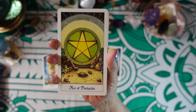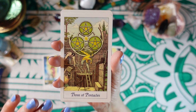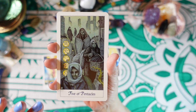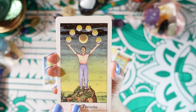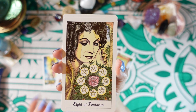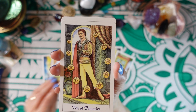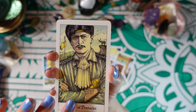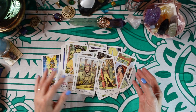Now we have the Ace of Pentacles, Two of Pentacles, Three of Pentacles, Four of Pentacles, Five of Pentacles, Six of Pentacles, Seven of Pentacles — now a lot of these have greenish tones. Eight of Pentacles, Nine of Pentacles — and then some don't. Ten of Pentacles, Princess of Pentacles, Prince of Pentacles, Queen of Pentacles, and King of Pentacles.